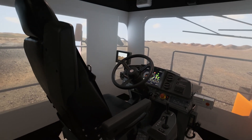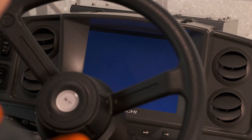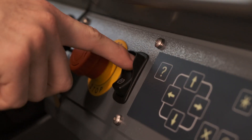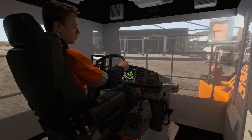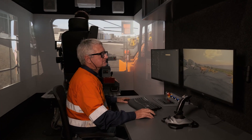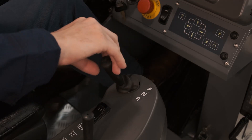This week we're at Thorotec doing the factory acceptance test for the Hitachi EH4000 truck simulator. We use our simulators for onboarding of new operators, verification of competence, corrective training, and we're also using it now for improving productivity.